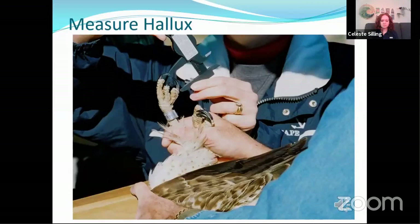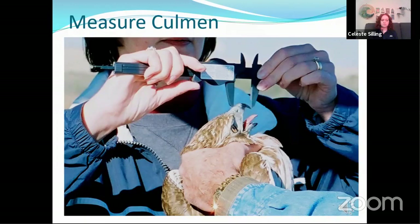We also measure the hallux. Raptors have four talons, three in the front and one in the back. The one in back is called the hallux — it is the longest and strongest one. And finally we measure the culmen, which is the top part of the bill. We measure from the edge of the cere, which is the fleshy part of the bill closest to the face, to the tip of the bill.